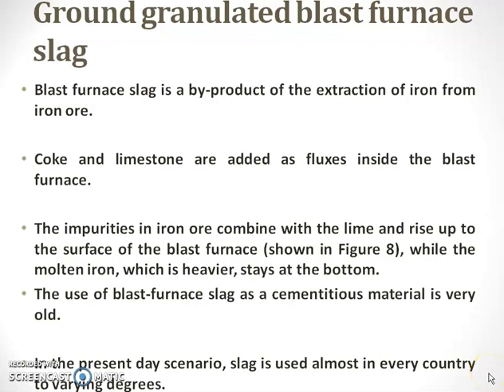Hi, this is Dr. Subhatra. In today's session, I am going to discuss about one of the mineral admixtures, GGBFS, that is the ground granulated blast furnace slag.